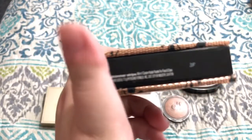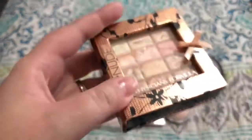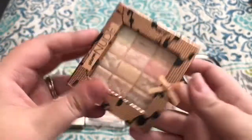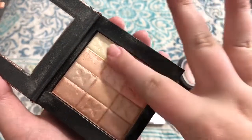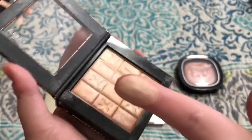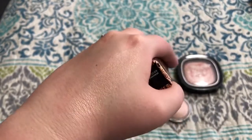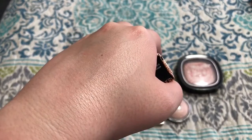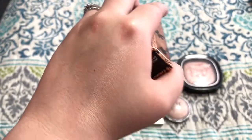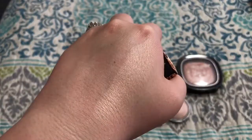This by Physicians Formula is their Shimmer Strips All-in-One Custom Nude palette for face and eyes in Warm Nude. It has a bunch of different colors — you can use them as eyeshadows, or the pinky tones as a blush topper. I like to mix all the colors together and you get a beautiful highlighting shade. You can customize it — stay in the very light color or go deeper — so it works for lots of skin tones. It's one of my favorite drugstore highlighters because it's so buttery and soft and versatile. Even though Physicians Formula is a little more pricey at the drugstore, I definitely think it's worth it.